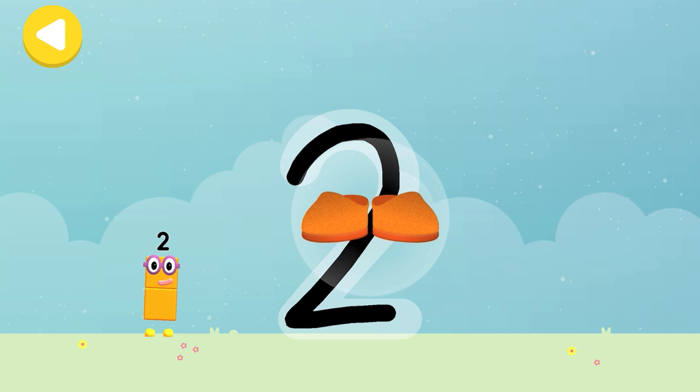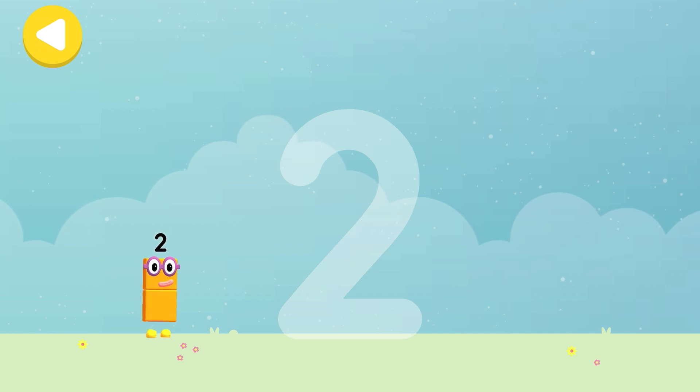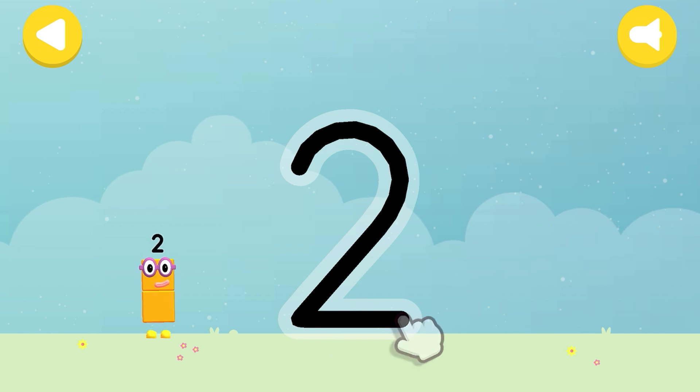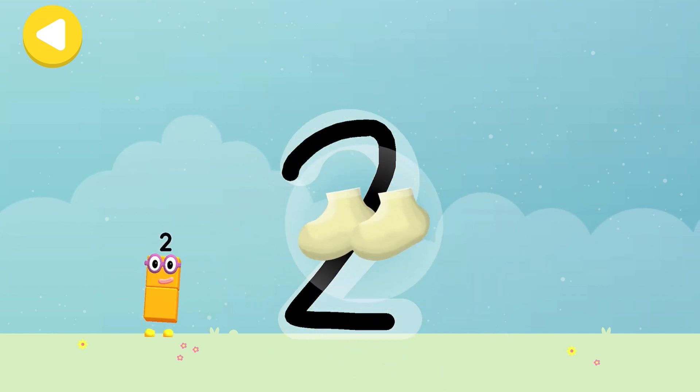Two shoes! Writing magic! Do it again to unlock another favourite thing! Have another go! Two socks!